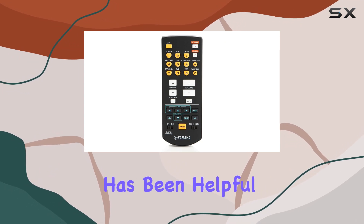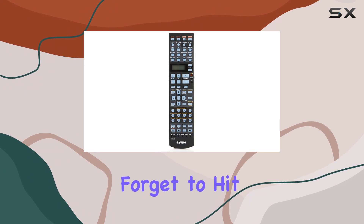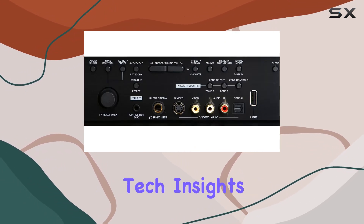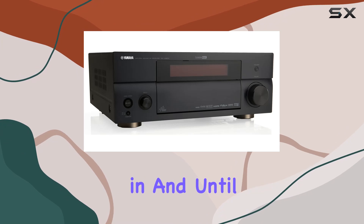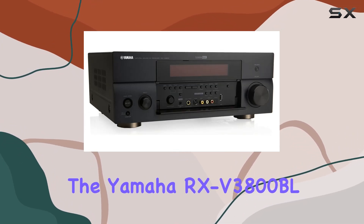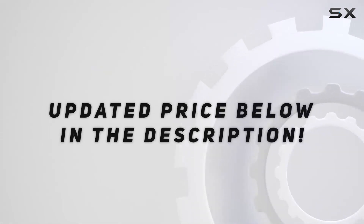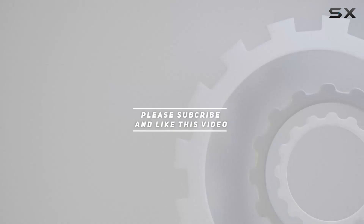If this review has been helpful, or if you have any questions, drop a comment below. Don't forget to hit that like button and subscribe for more in-depth reviews and tech insights. Thanks for tuning in, and until next time, elevate your audio with the Yamaha RX-V3800BL. Check out the video description for updated price, and thank you for watching this video.